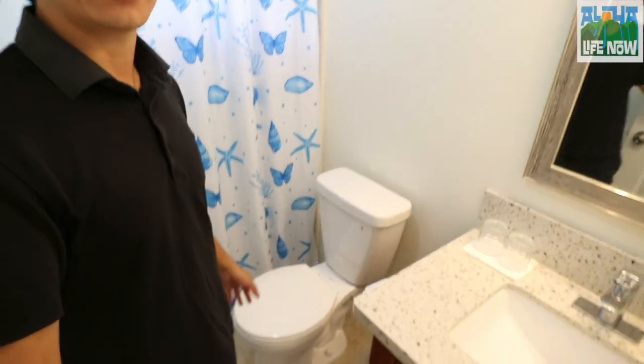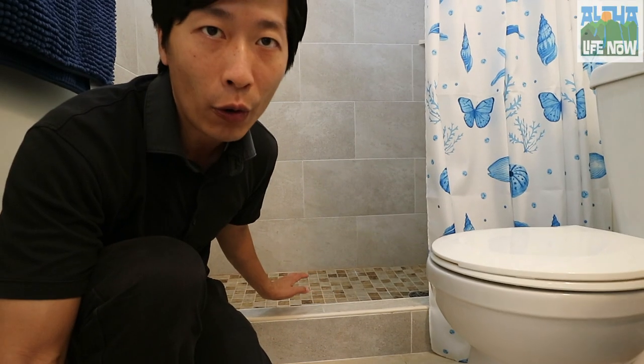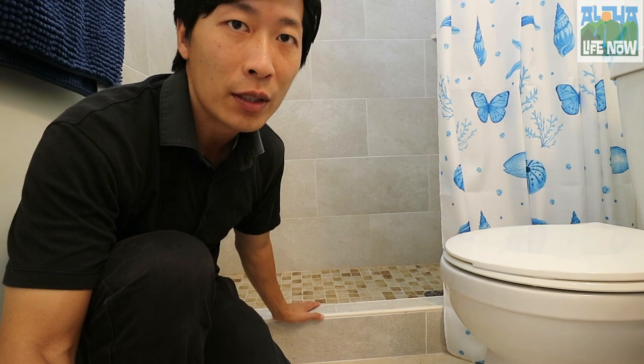As you can see we've got the toilet here, single vanity, a unique low threshold so it's easy to step into the shower.